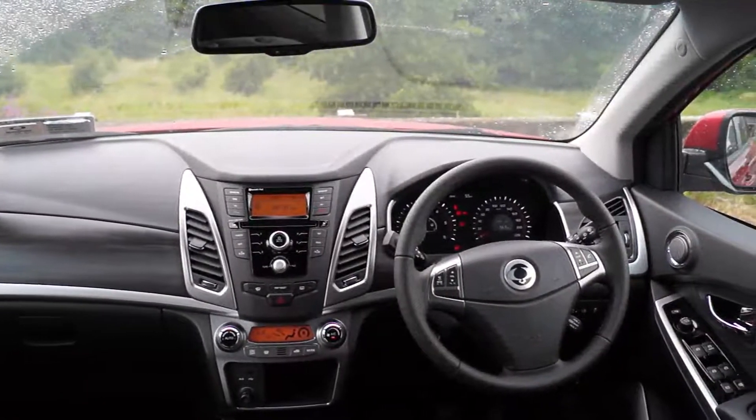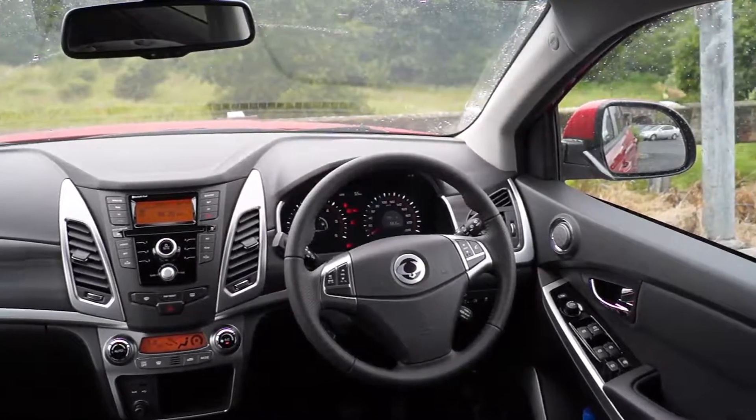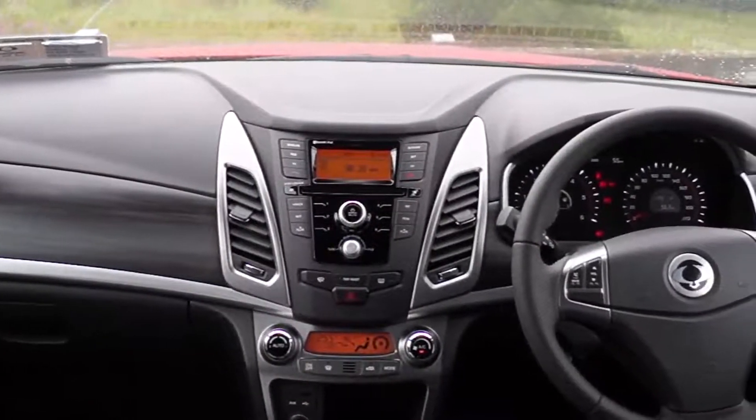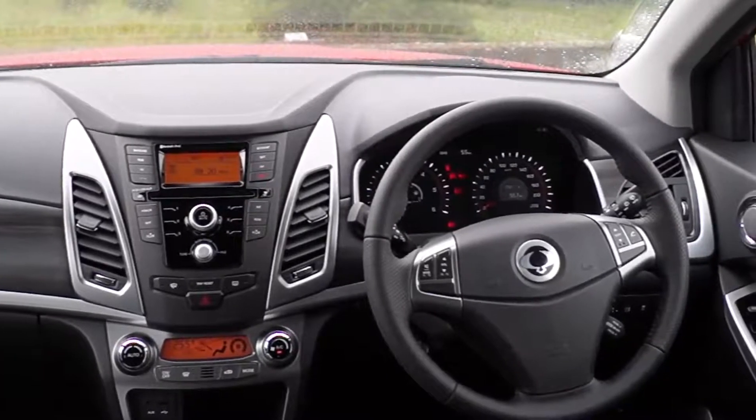Large mirrors, a big wide windscreen, and deep side windows mean driver visibility is excellent. Rear visibility is good too, with clear class A pillars making it easy to see what's behind and to the side.